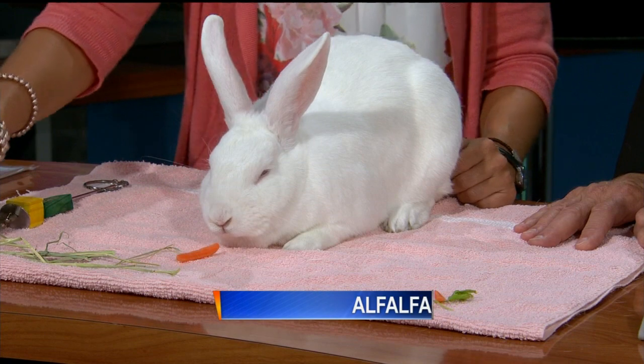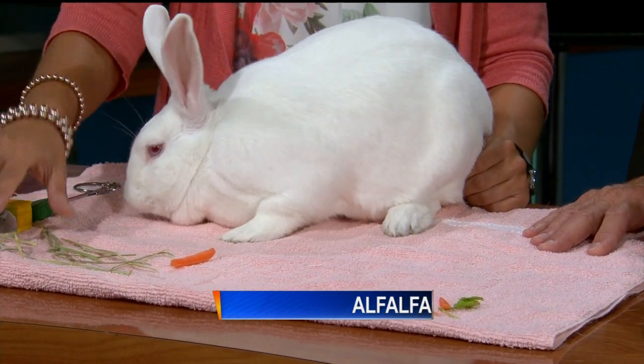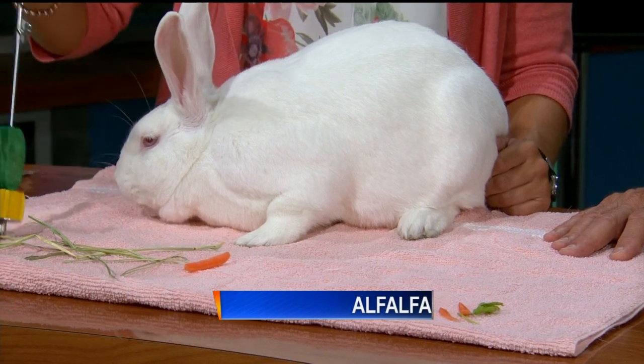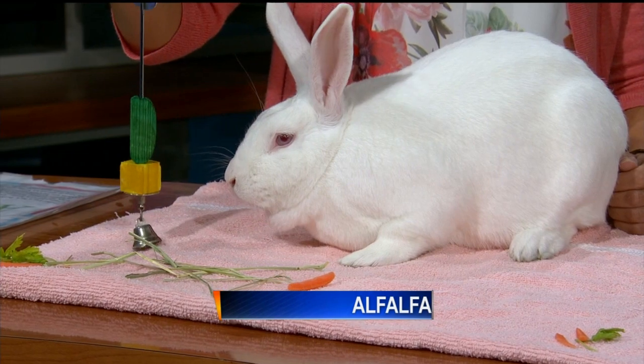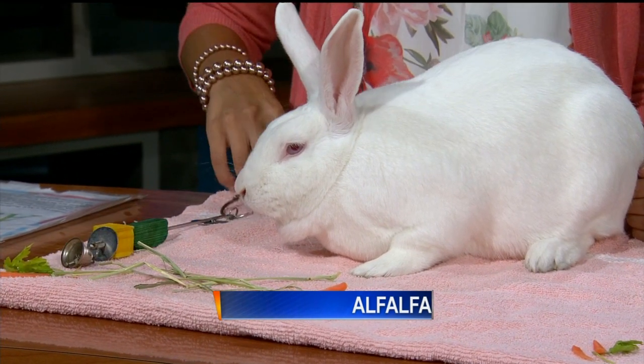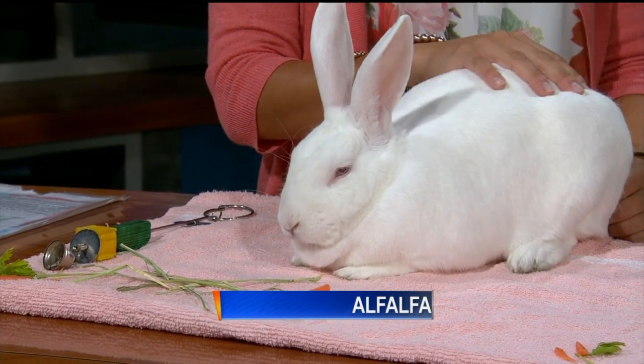It's important for rabbits to have carrots and some good greens. They need to have Timothy hay at all times. And then a little toy or something they can chew on — a chew toy especially for their teeth. So they're really neat pets. They live maybe six to ten years, so it's a commitment, but definitely a nice one and something different.